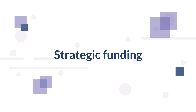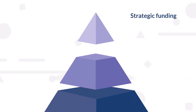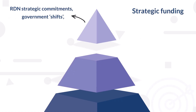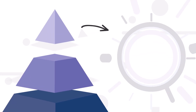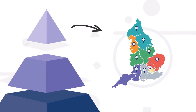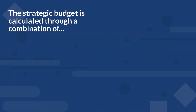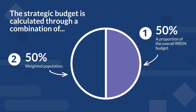Strategic funding is a source of financial support from the NIHR Research Delivery Network, also known as the RDN. The funding is aimed at supporting delivery of the RDN's strategic commitments and government shifts — hospital to community, analogue to digital, sickness to prevention — and enabling inclusive health and care research delivery across England. Every year, each RRDN will receive a strategic funding allocation, which is then allocated to delivery organisations across all settings. The strategic budget is calculated through a combination of a proportion of the overall RRDN budget (50%) and weighted population (50%).